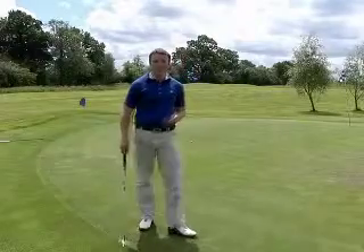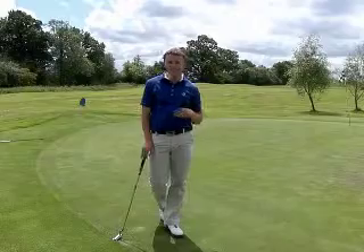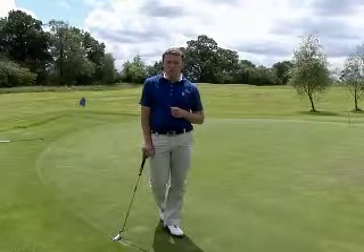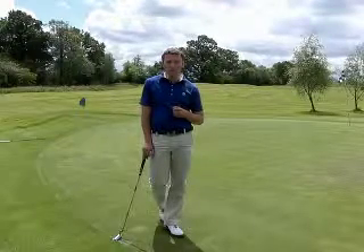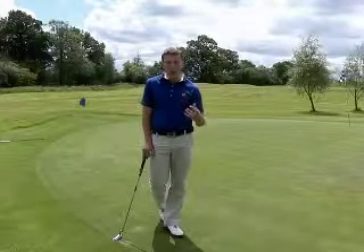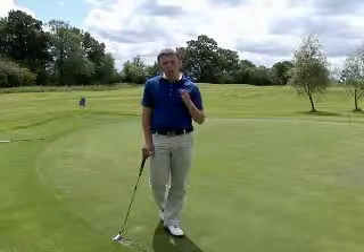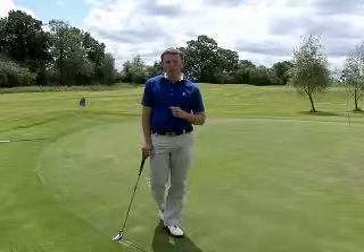That's worked pretty well. If you can just get a bit of practice on that, it's another bit of armoury you can have in your locker, so you can become much better at being instinctive when you're on the course — not thinking about how hard you're going to hit the ball or how far it's going to go, just letting your brain do all that for you in a much more natural way. I'm sure you're going to putt much better.